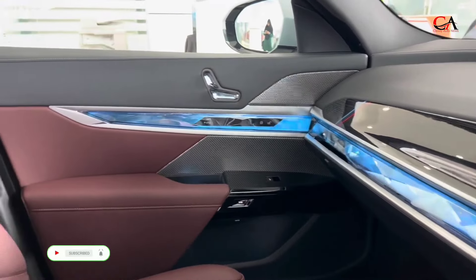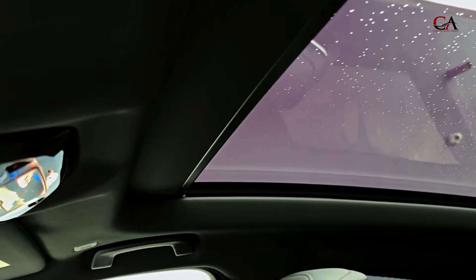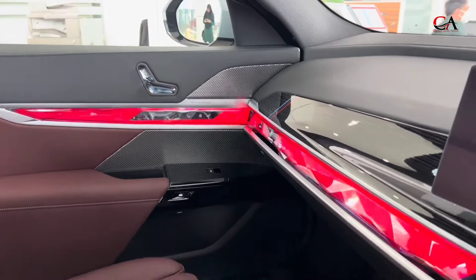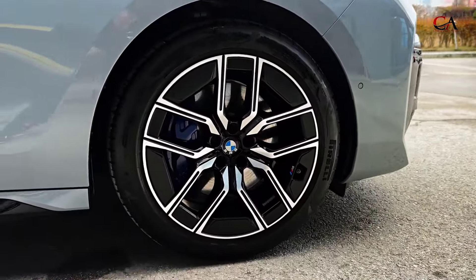The Executive Lounge package adds plenty of features to justify its price tag, including plush electrically reclining rear seats with massage. The i7 uses a similar electric powertrain setup to its newest EV SUV, the iX, with two electric motors, one driving each axle.